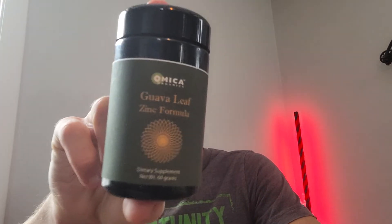I take this guava leaf zinc formula from Omeka Organics. It's pretty cheap — it's only like 25 bucks. I'll put a discount code below, so don't buy it without the discount code because the discount code gives you 10% off.